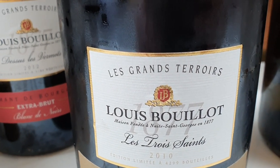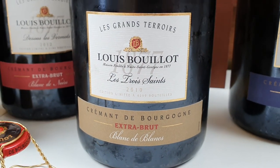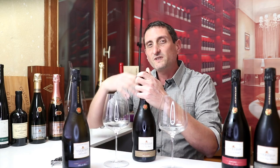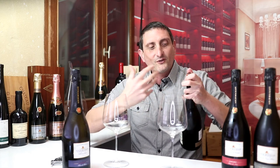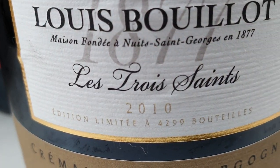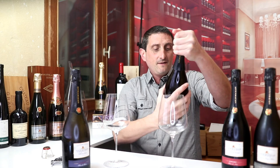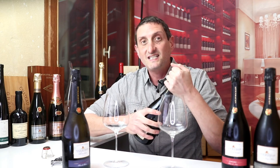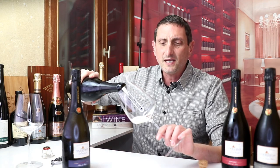Let's start with Les Trois Saints, or the Three Saints — a blend of three saint-named villages: Saint-Aubin, Saint-Romain, and Saint-Véran, some in the Côte de Beaune and others in the Mâconnais. We are on the limestone ridge with a bit of clay. I expect this wine to be a little bit opulent on the Chardonnay side — the restraint and precision of Chardonnay with the opulence and fruitiness of the clay. This is the Three Saints Blancs de Blancs Chardonnay Extra Brut Vintage 2010. I'm expecting a pop here.